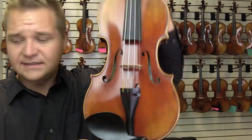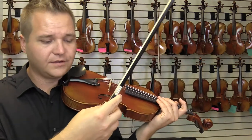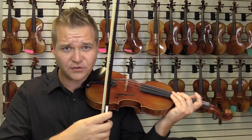And this is what it sounds like. It comes with the FiddlerMan carbon fiber bow, and that's what I'm using right here.